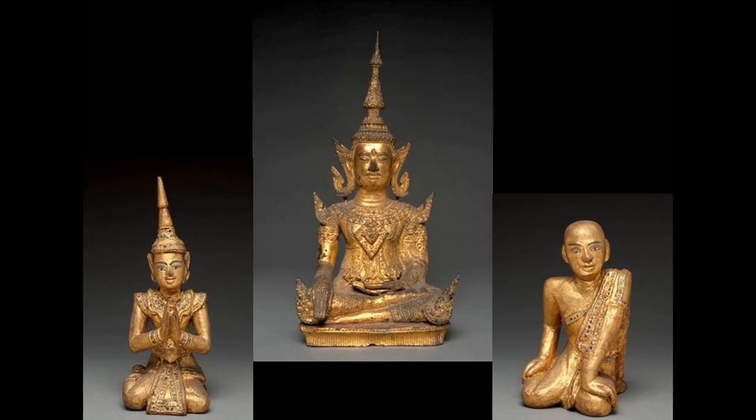There are two other small sculptures arranged to each side of Buddha. On the left is a king and on the right is a monk. Three images like these would be arranged in these positions on a family altar or at a temple.